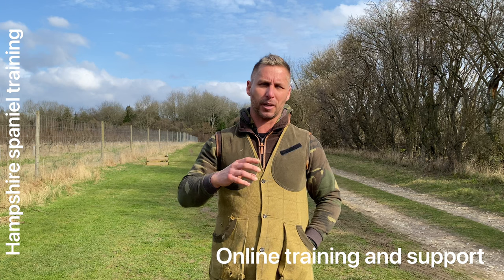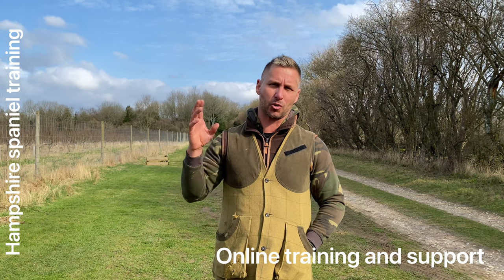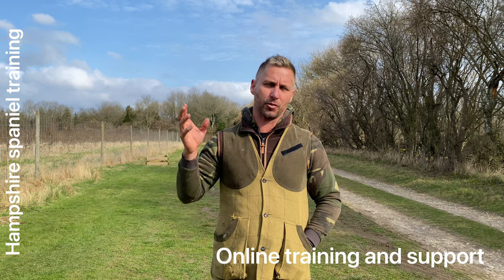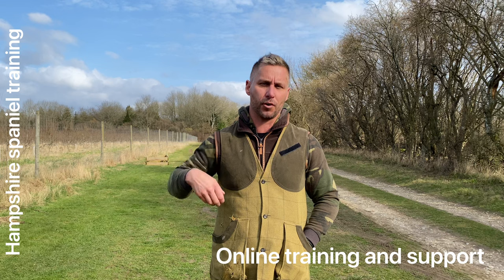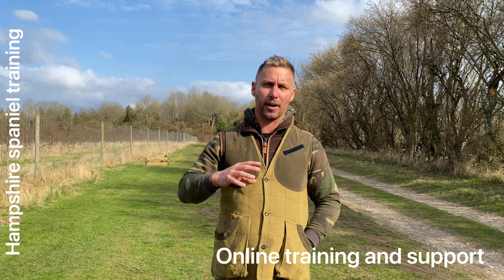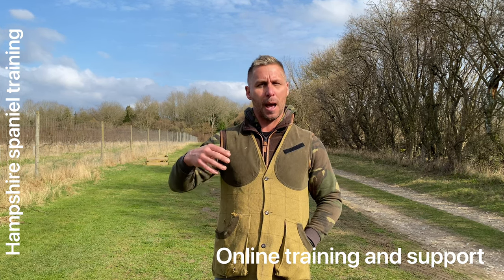So today I'm predominantly going to talk about is a cocker or springer. The reason I'm saying cocker is predominantly probably 80% of the dogs and clients that I look after are cocker. But cocker and springers are the spaniels that we're looking at today and whether they're right or wrong for you. So understanding what a working spaniel is: a working spaniel has been bred to hunt, find, flush and potentially retrieve game that's been shot.